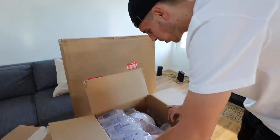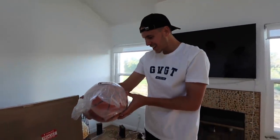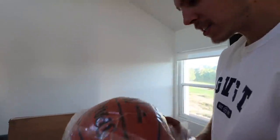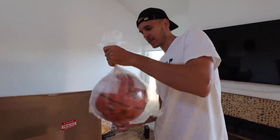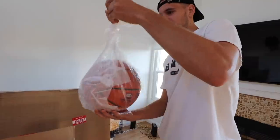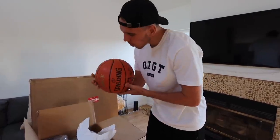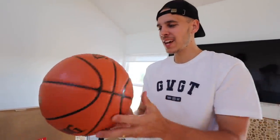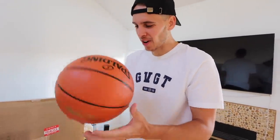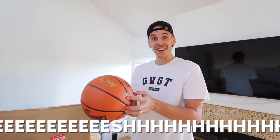We got some basketballs. This is a Magic Johnson signed basketball. There it is right there - Magic Johnson signed NBA Spalding basketball. That's crazy man, Magic Johnson the legend, one of the best point guards of all time.